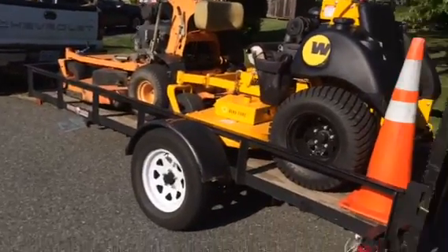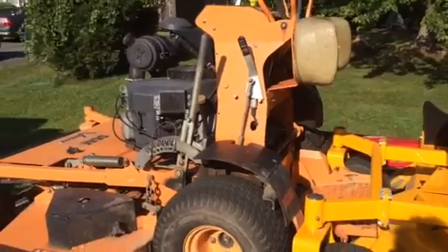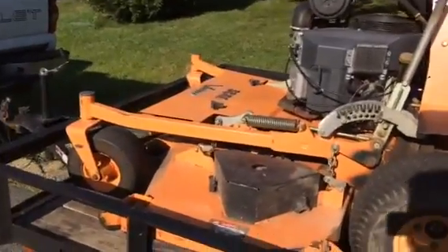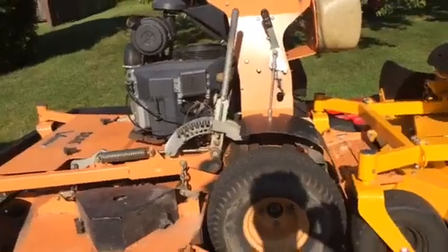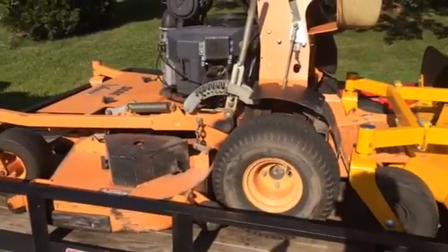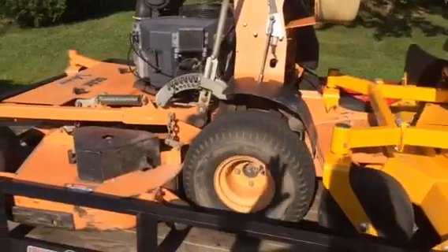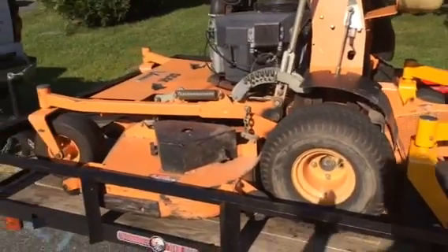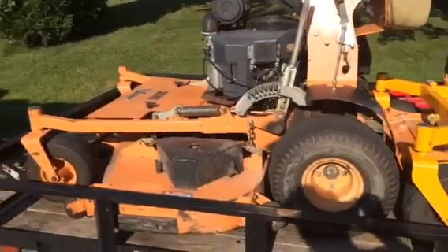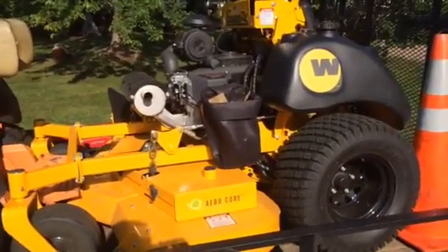I want another mower because my Scag V-Rides are getting old. It seems like every week I have one problem with one machine — always having to replace a belt, a drive belt, or something. One week something breaks on one machine, the next week something breaks on a different machine. It's a never-ending battle because these machines are very old and they're getting abused every single day.